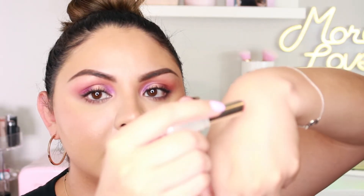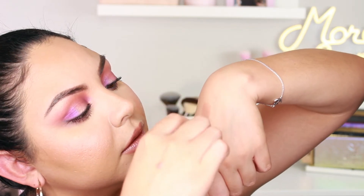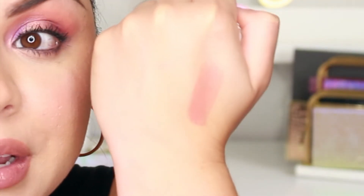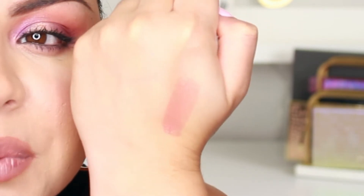Let me go ahead and swatch it here on the back of my hand. It's going to be kind of hard to see on camera, but it does have a glossy finish. That is the Glazed shade, which online it says is a peachy pink shade, and I do feel like it is peachy. It does have a shine to it, and the formula is really creamy.